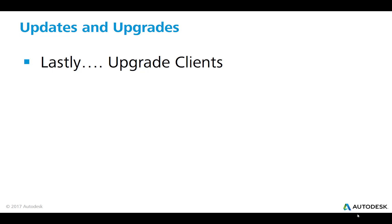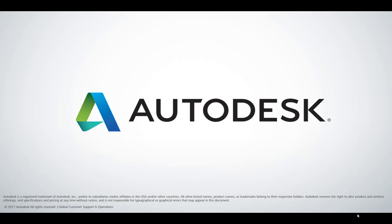And lastly, once all of that is complete, you can upgrade your clients. Thank you for your attention.